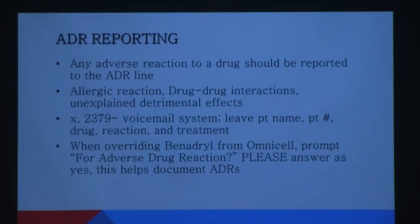ADR reporting: any time you have to give an antidote to a patient — Benadryl for a drug allergy, for example — if you report it, we can look into it. When you're removing a medication on override from the cabinet, certain ones will ask 'is this being utilized for an ADR?' — adverse drug reaction. If you say yes, it automatically prompts pharmacy. It's important we look into these because if patients are consistently being over-sedated in the same area, that could indicate a problem, such as something wrong with a lot of Dilaudid.